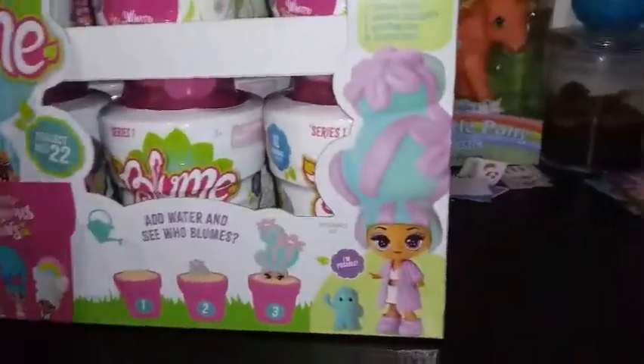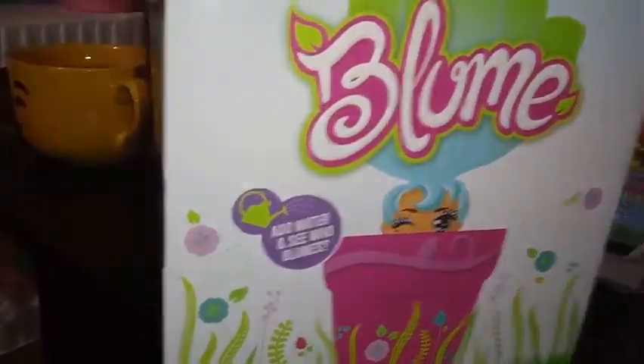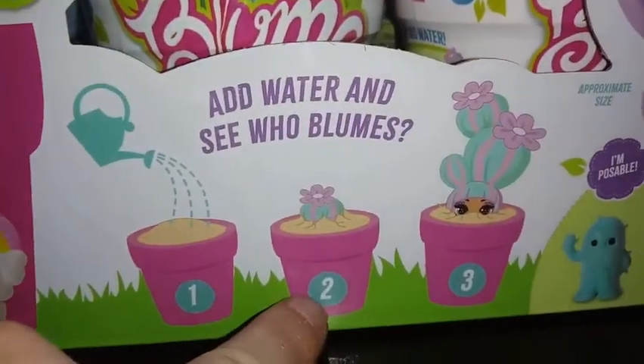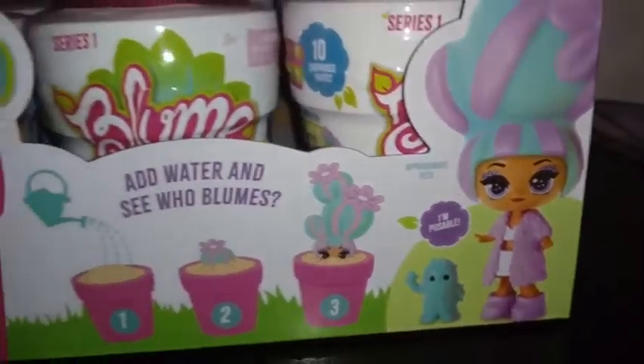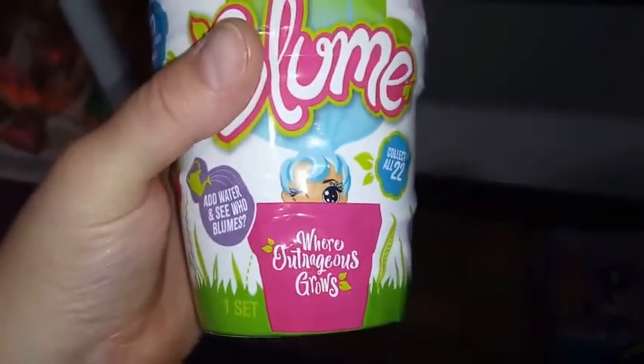The stock box is pretty cute. There's a cool little picture here that says Bloom, and it says 'add water and see who blooms,' with a bunch of cool little flowers on it. On the front it also says 'add water and see who blooms.' Step one: add water, two: it blooms, three: you pop it out. It says I'm poseable, and it looks like they all come with a little pet or side character, which is pretty cool. There's a cool little heart on the top here — not sure if that's significant or just part of the packaging.